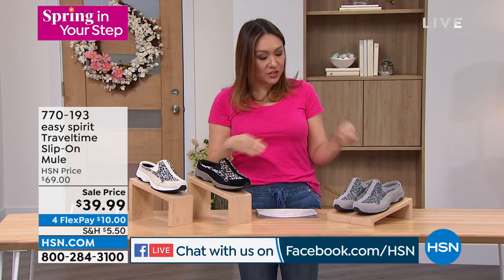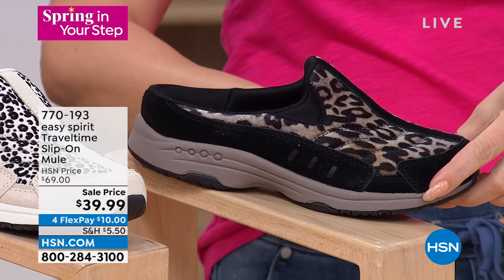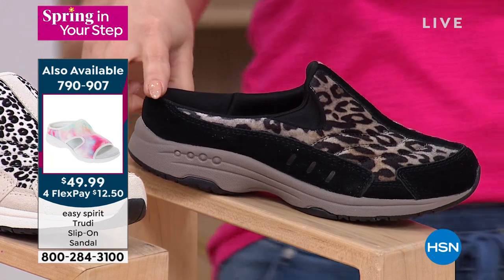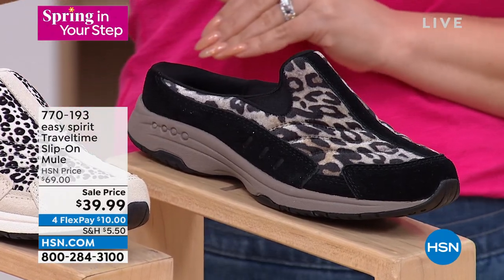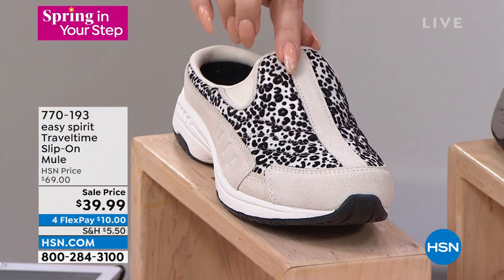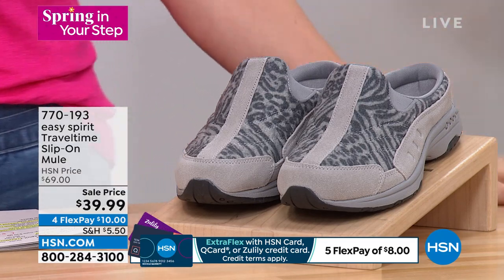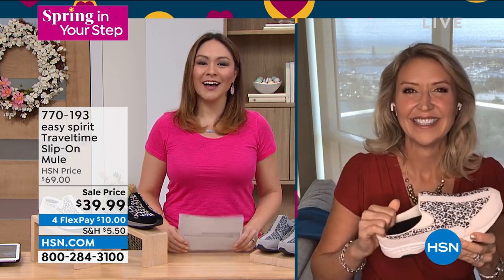The Travel Time has a deep heel cup so there's no slipping and sliding, and a removable padded insole with arch support. It's 29% off its original $69 price, getting it home for $10. Three options: black taupe with animal print, Turtle Dove with animal print, and gray multi with a zebra-style print. Medium and wide widths, sizes 6 through 12, half and whole. Cindy Matthews is joining us from downtown St. Pete.